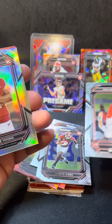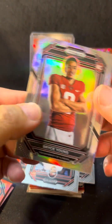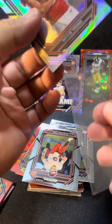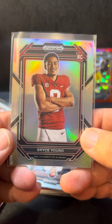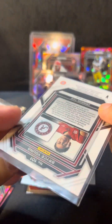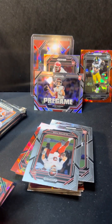Bryce Young — we would take that. And behind it is Anthony Richardson on the Student Orientation. All right, this box is treating us pretty good, let's keep it rolling. Got Bryce Young — it looks fairly centered, not too bad. This might be a gradeable card. Yeah, I have a bunch of cards that I want to grade.